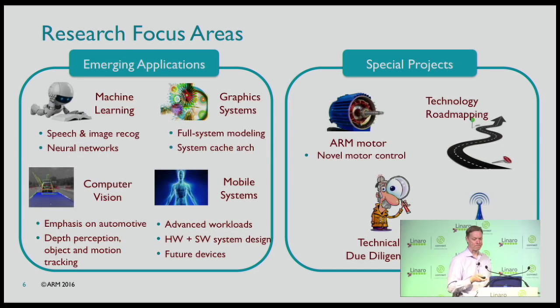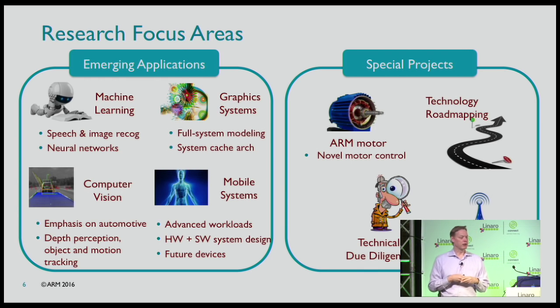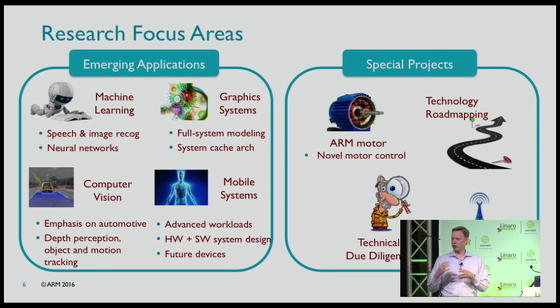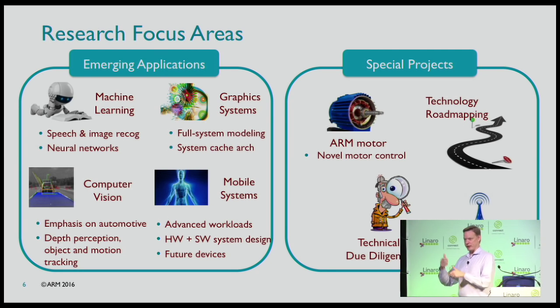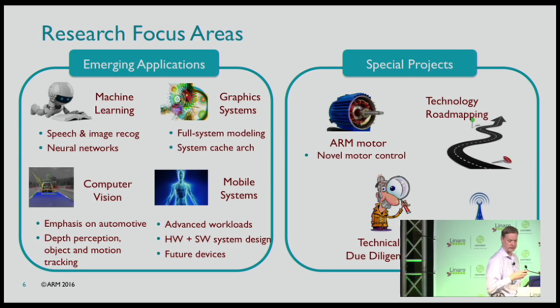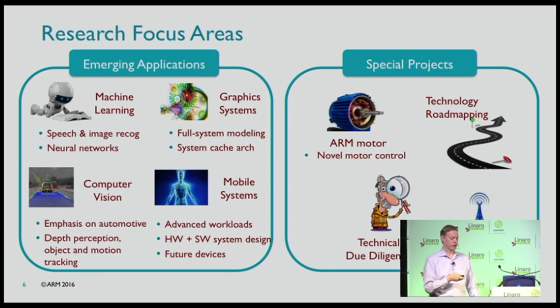We have an emerging applications group that looks at emerging applications and asks: is there anything different? Is it going to change how computers are built or how the architecture might need to be done? Machine learning is one of the big ones right now, along with computer vision and advanced graphics. We also have special projects — for example, a motor project: what if we threw more compute at motors? Could we make them more efficient? Electric motors use about 23% of the energy on the planet, so it would be great if they worked better.